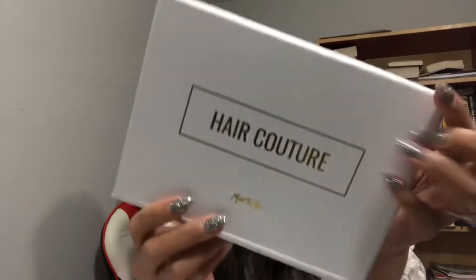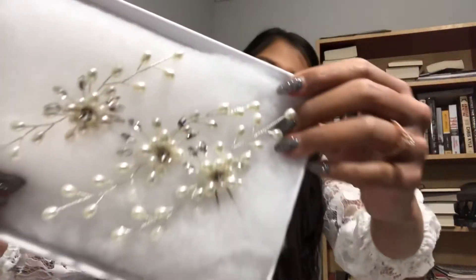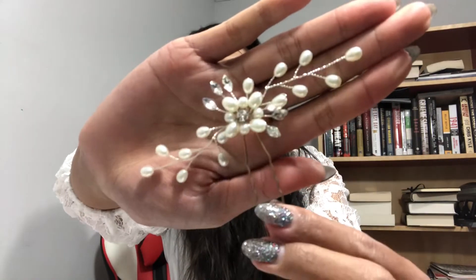Next is Hair Couture — oh, this is so pretty! It's hair pins. There are three of them, and I'll take one out so you can see. They are very pretty hair pins.